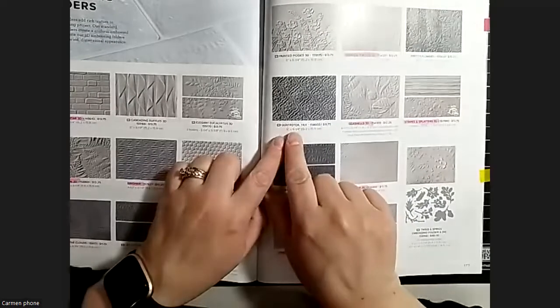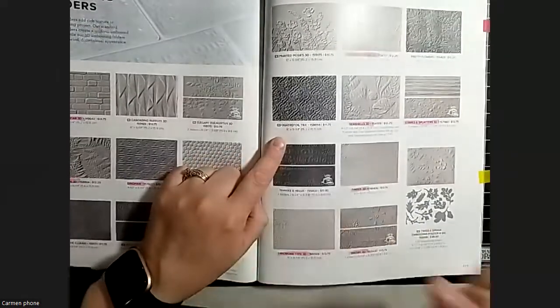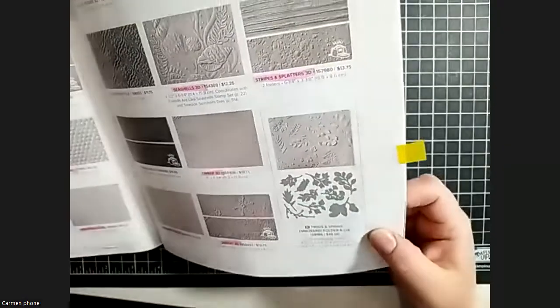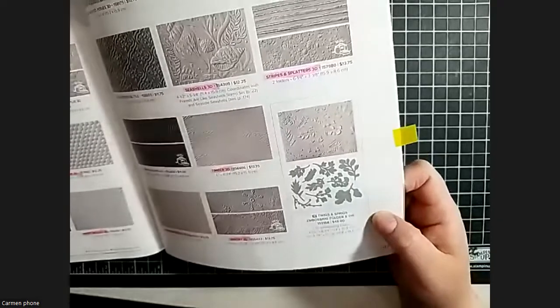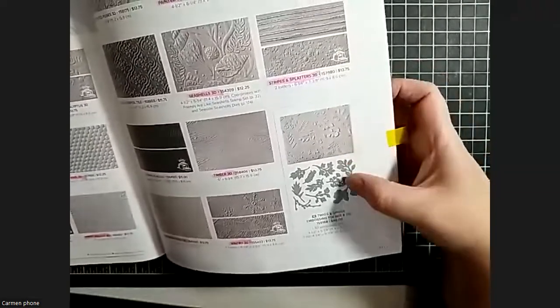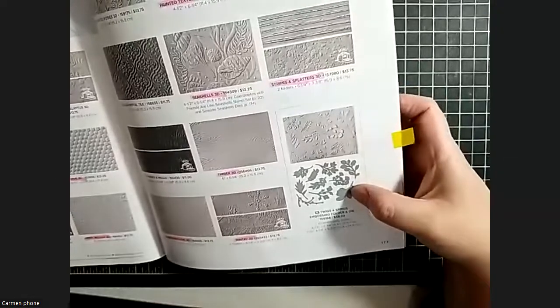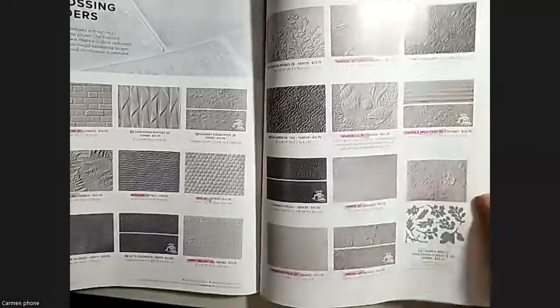Two more things: there are so many embossing folders, which is super fun. Here's that quatrefoil tile from the linen suite - I think that has to be gorgeous. And there's a new embossing folder and die combo called Twigs and Sprigs - it embosses the design and then you can cut them out once they're embossed. Interested to see what that one looks like.